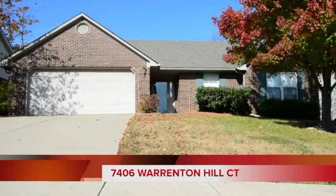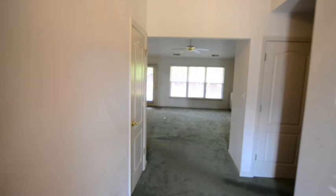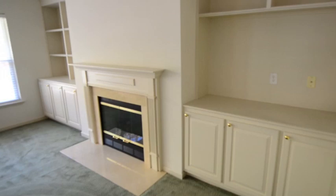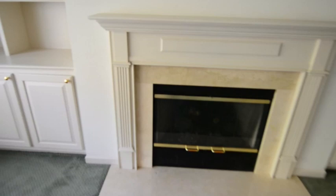Here's a home with a lot of curb appeal and upgrades. It's a three-bedroom, two-bath brick ranch with an open floor plan. The home features a beautiful entry foyer that leads to a really good-sized great room, which features some custom built-in cabinetry on either side of a gas fireplace. This great room also has a vaulted ceiling.